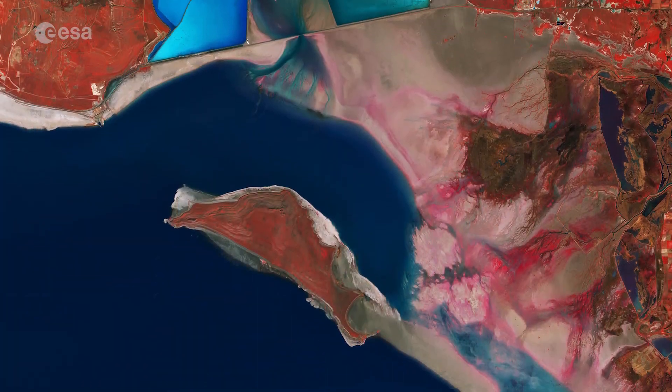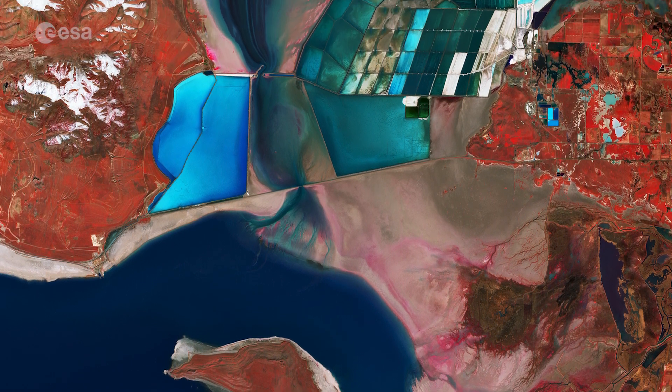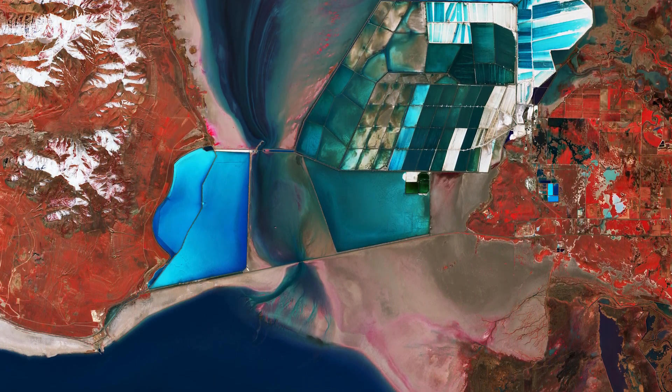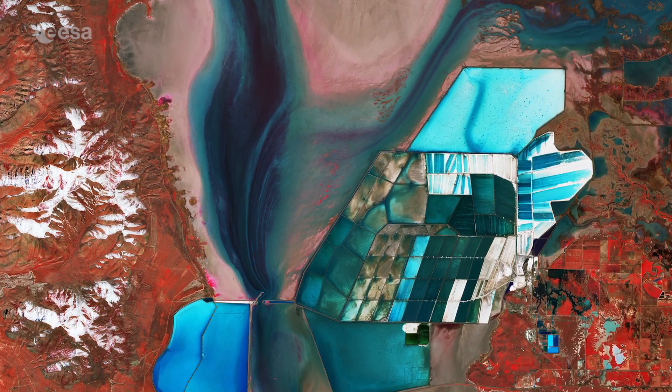The lake's varying shoreline consists of beaches, marshes and mudflats. The bright turquoise colours are evaporation ponds from which various salts are collected in commercial operations.